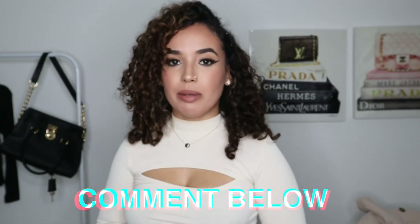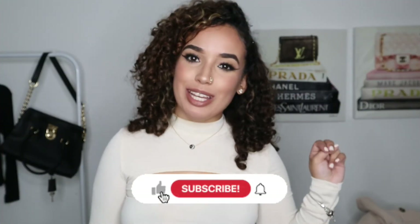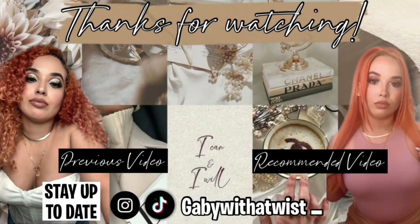I want to thank you guys so much for watching today's video. Please let me know in the comments down below what was your favorite piece — whether it was sandals, sweatpants, shorts, whatever. Let me know if you guys are going to go ahead and purchase something, because I'm curious if you guys would like these type of hauls. I can't wait to show you guys my next haul with the next company I partner up with. If you liked today's video, don't forget to give it a big thumbs up, comment, and subscribe. I'll see you in my next video. Bye, guys!